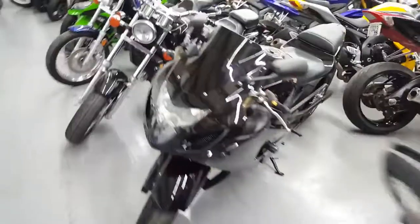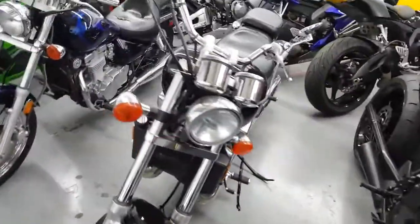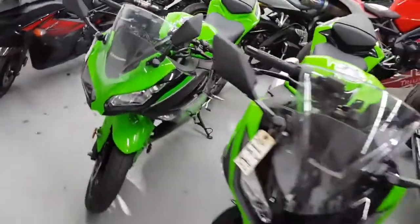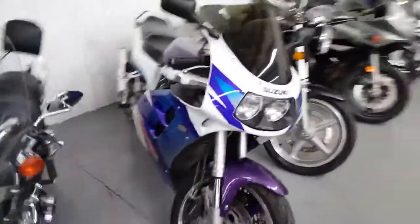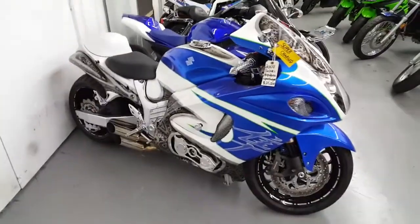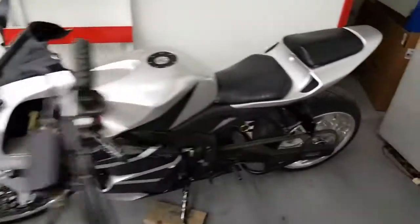We got something for every budget. We got entry-level bikes, we got leader bikes, we got busa's, we got 14s. We got cruisers here. Entry-level Ninja 300s. We got old-school Gixxer 1100s. We got Harleys. We got supercharged. Another 600 with the 240 kit.